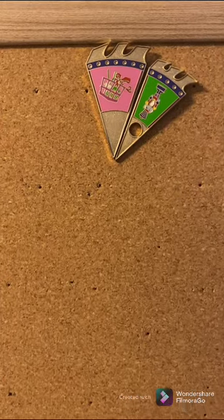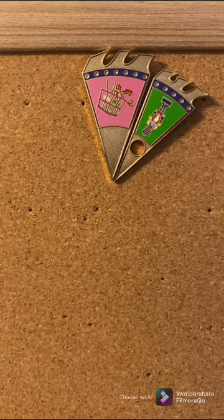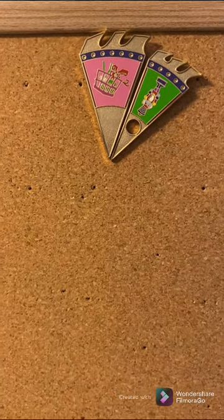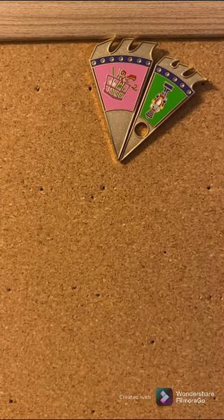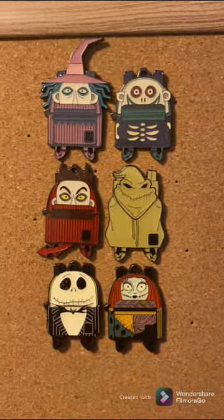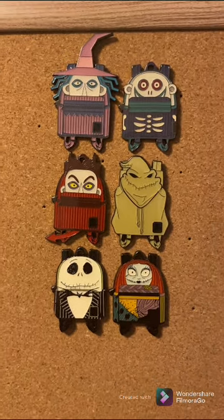This is from a 10 or 12 pin set — it's kind of older. Basically you have pieces that create a roulette wheel from Oogie Boogie's lair. I think that's really cool because I think it was part of an Oogie Boogie Bash if I can remember correctly. I would like to get all the pieces one day, so if anybody has those, let me know on our Instagram or down in the comments — I'd love to try to trade.